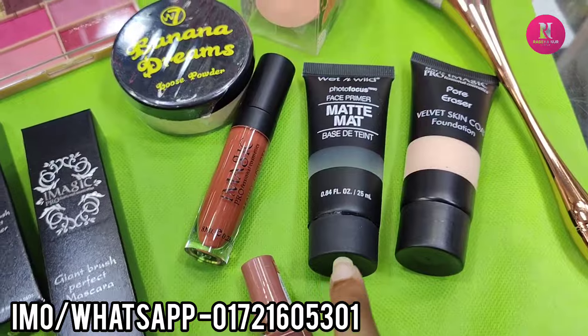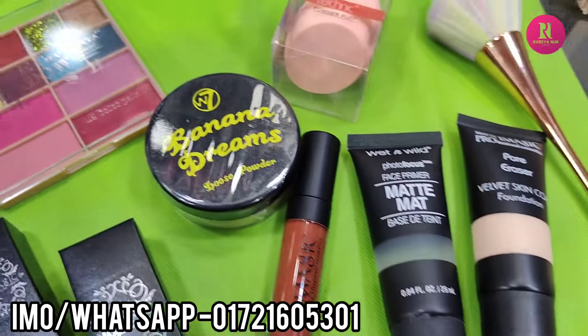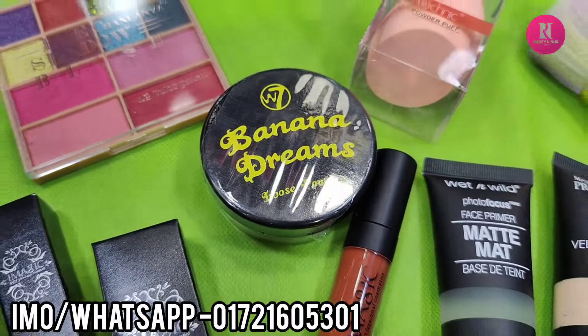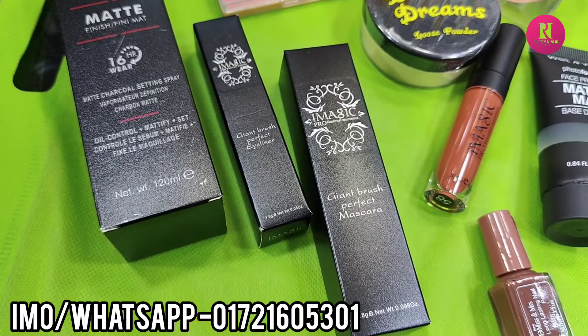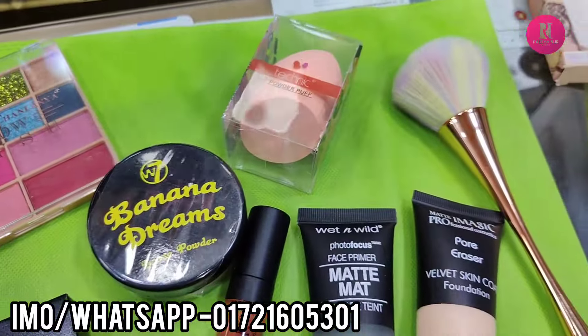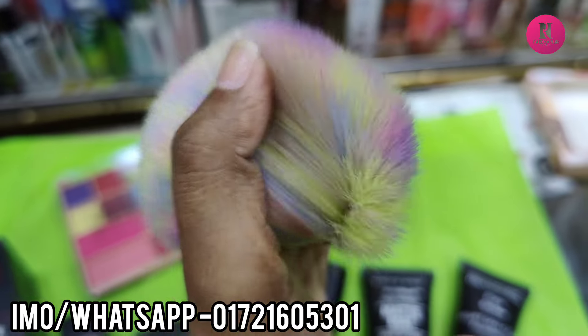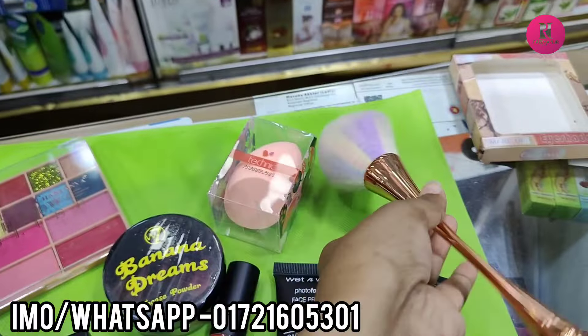They have primer and foundation. Wet n Wild is a primer, Eye Magic foundation. W7 is a loose powder. Eye Magic mascara and eyeliner. Setting spray. Puff and powder brush. This is very soft.